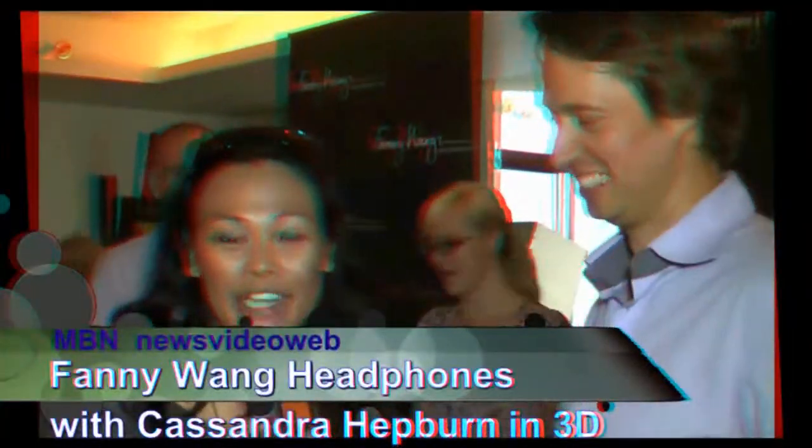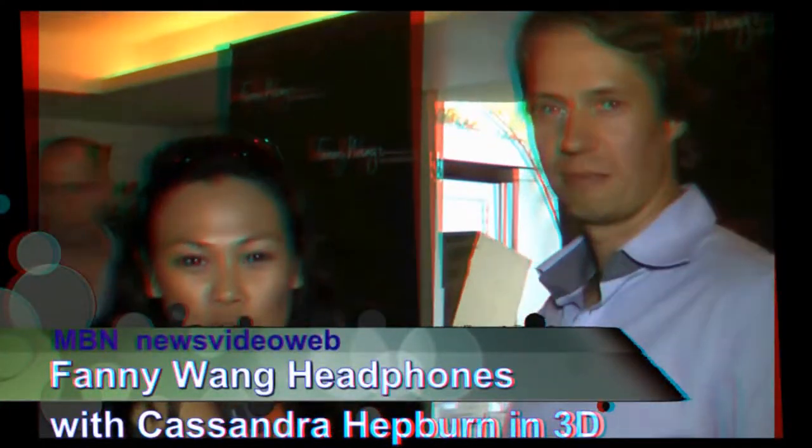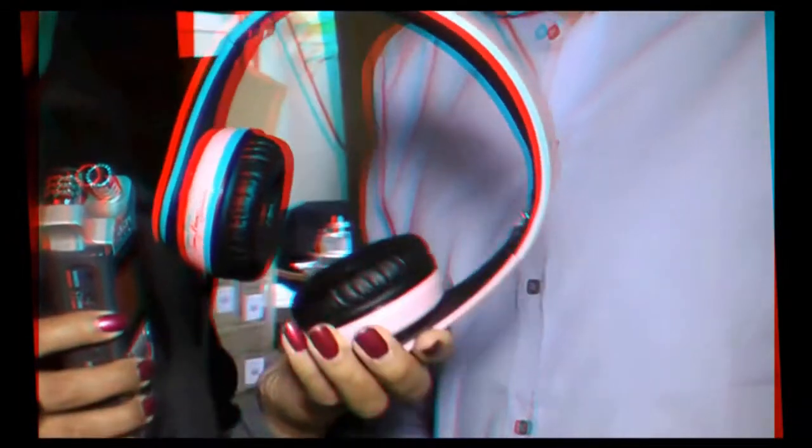Hi, my name is Cassandra Hepburn and we're here at the Lermitage secret room gifting suite for Emmy week. Right now I am here with David Adam, and he is the actual designer of Fanny Wang, these amazing headphones. Look at this — it's fantastic. I love the pink, it's gorgeous and very durable. David, can you tell us a little bit more about this product?